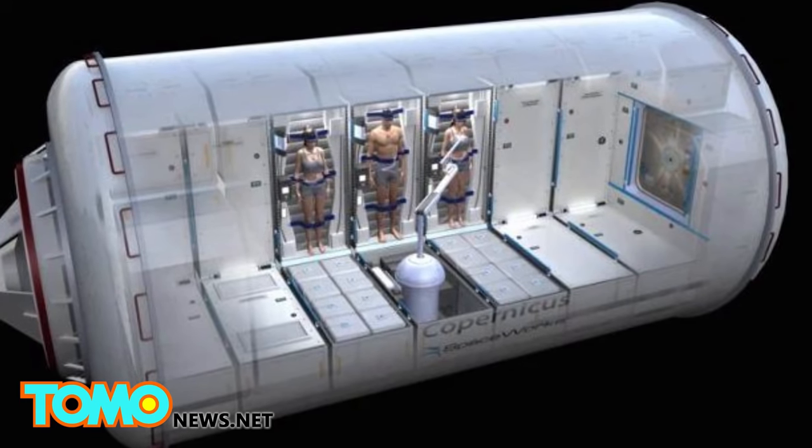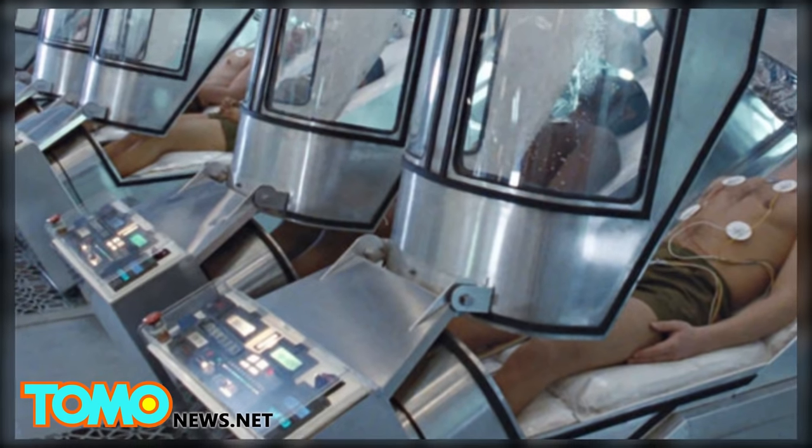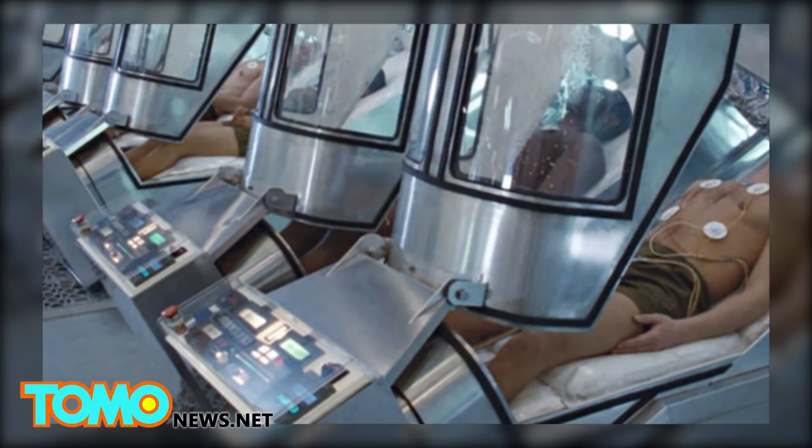NASA has declined to fund the second stage of the research, though Spaceworks is now looking into using the technology here on Earth, exploring its potential therapeutic benefits.